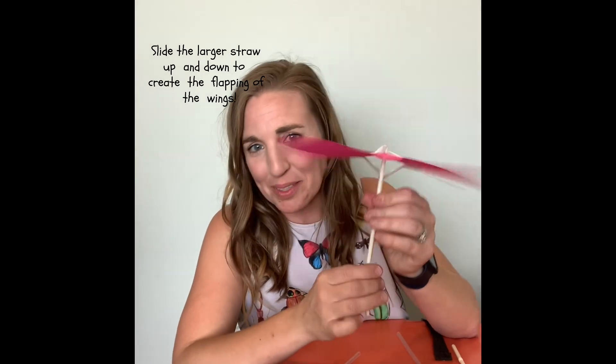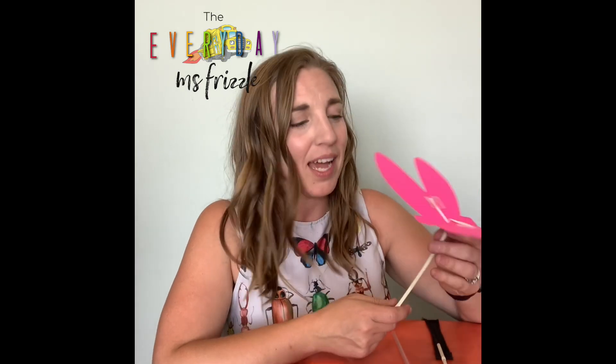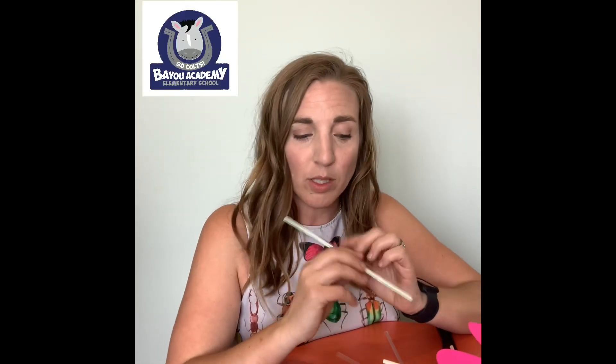I think one side is a little longer than the other on mine so it's slightly lopsided, but you can get that flapping action. That's what I'm going to challenge you to do today — create your own flapping butterfly. I'd love to see yours nicely decorated, maybe like your favorite butterfly. Mine's a monarch butterfly, and when we did our rainforest unit last year we talked about the beautiful blue morpho butterfly — that would be a beautiful one to make. The only things you need are two straws (one a little larger, one a little smaller), scissors, tape, and a piece of paper. I can't wait to see your flapping butterflies!